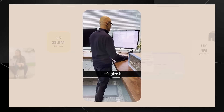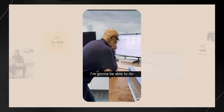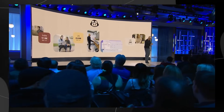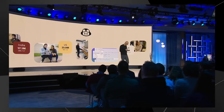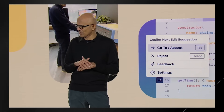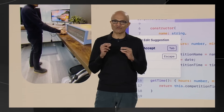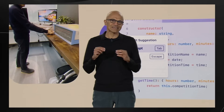Microsoft kicked off their event with a fascinating demonstration, rebuilding their very first product using modern AI tools, specifically GitHub Codespaces and Copilot Agent. This demonstration was intended to show just how crazy the improvement has gotten and how AI has brought radical changes to software development, significantly reducing the time from weeks to mere minutes. This is not just a cool party trick — it's transformational, it's empowering, it's unleashing human ambition, and it's happening now.